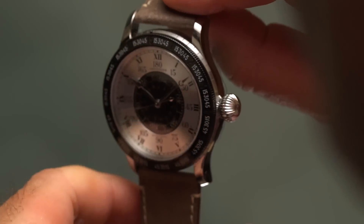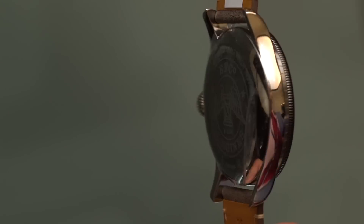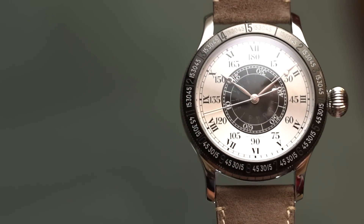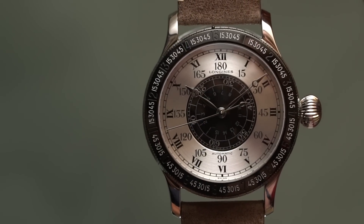Secondly, like we predicted in our Basel predictions, the Lindbergh watch dropped at Basel ahead of schedule. This is a huge watch — it's as big as the story itself — at 47.5 millimeters across with a PVD bezel, which shrinks it a little bit.